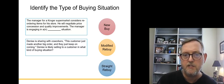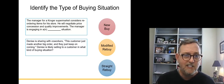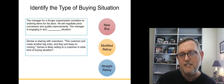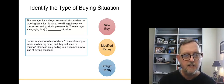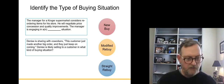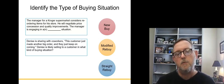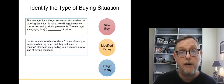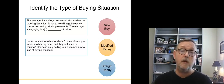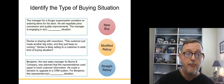Denise is sharing with co-workers: 'This customer just made another big order — they just keep on coming.' Denise is a salesperson selling to another business, and this customer keeps placing automatic orders. Denise is likely selling to a customer in a straight rebuy situation — no modifications, just automatic orders.